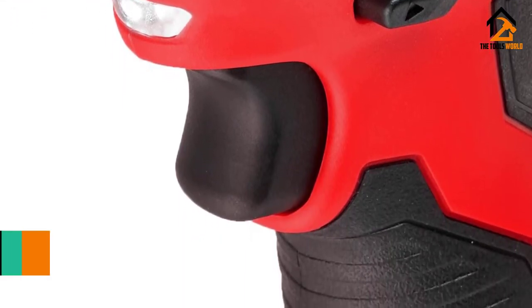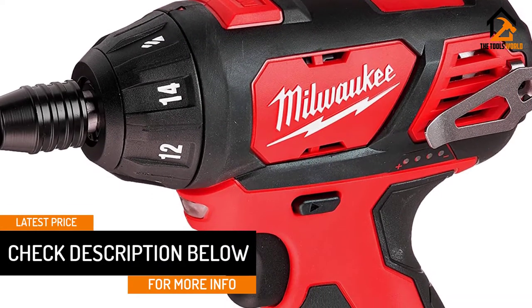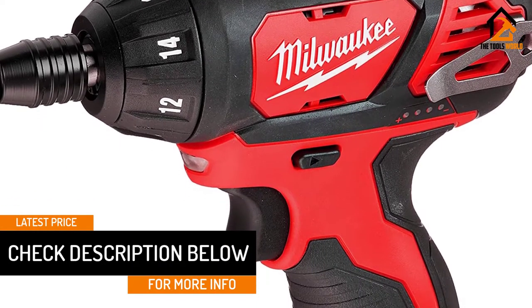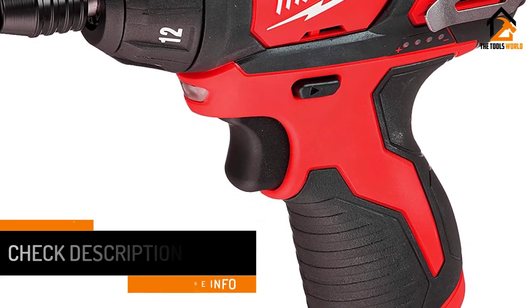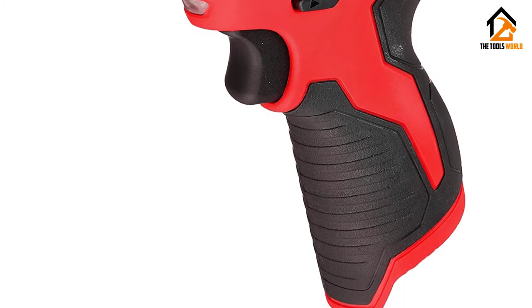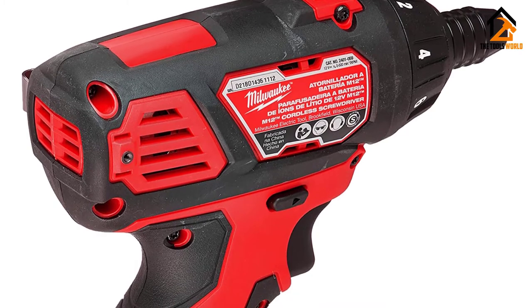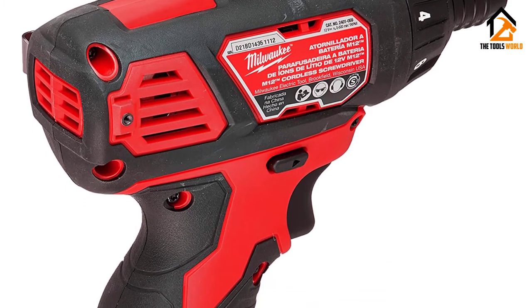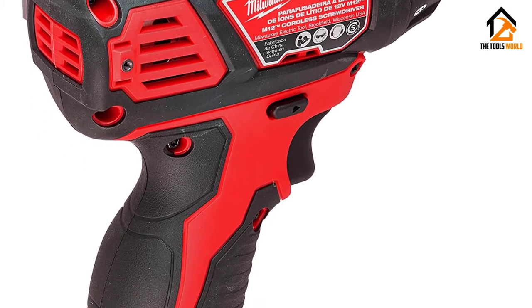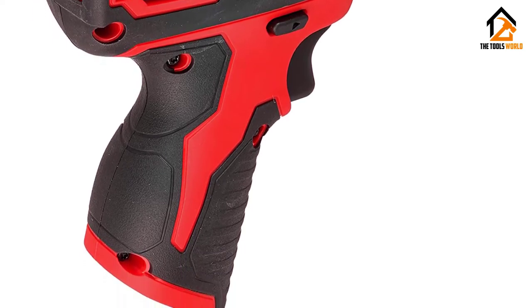It is small and compact and its mainframe is created out of plastic. Weighing in at just under 2 pounds, there are plenty of extra pieces of kit that you can buy separately to enhance the number of uses this cordless screwdriver will have around your home. The Milwaukee M12 Cordless Screwdriver is a great tool — small, compact, and fast for frequently needed jobs.